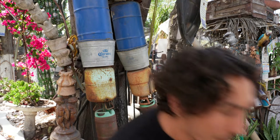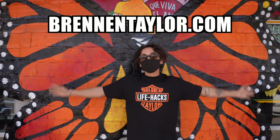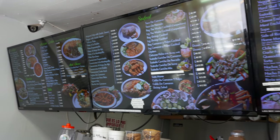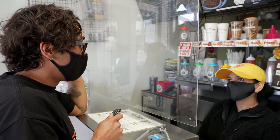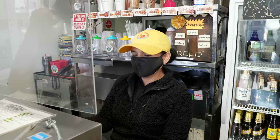Can we get a plate of two soft tacos — one carne asada, one shredded beef? And can we get a chilaquiles plate? We have mole, green, or red salsa. Green, please.